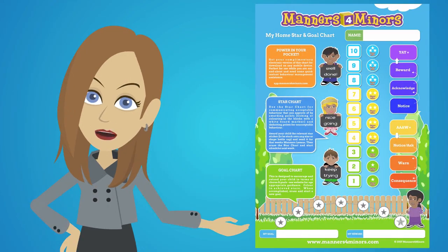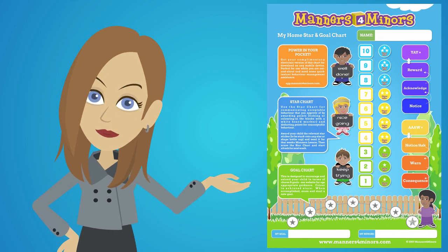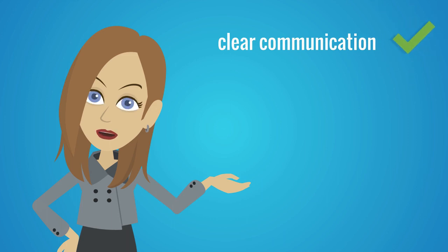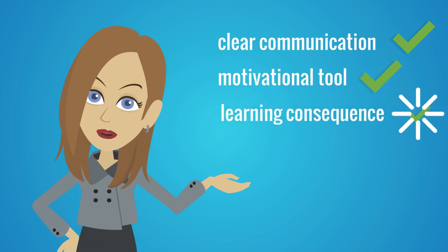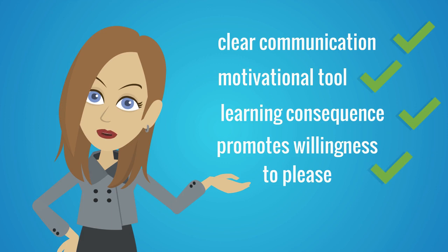Welcome to Manners for Miners. In this video, we will explain how our home merit system chart works. Here are the benefits of using our chart: it enhances clear communication between parents and child regarding behavior expectations, it's a powerful motivation tool, it allows for the learning and acceptance of consequence, and it promotes the willingness to please.